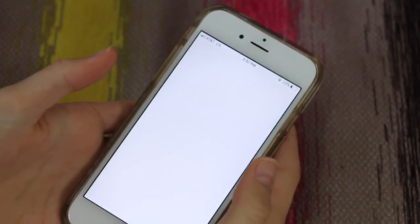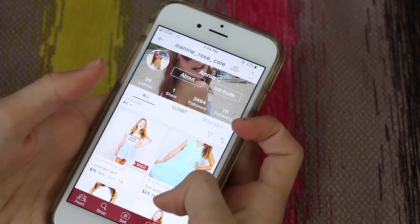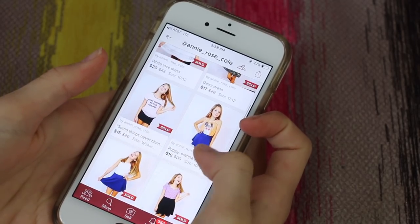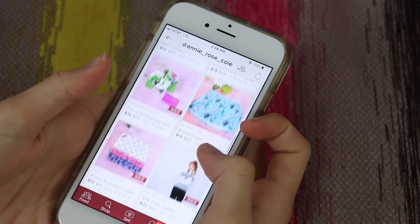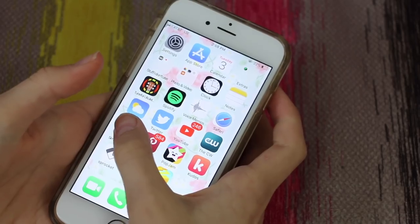My next app is called Poshmark. This is so cool. Basically, you can sell your clothes — you have a closet and you can sell your old clothes for super cheap prices. It's really cool because you could buy a Michael Kors bag for like $100, which is crazy. So I've sold a lot of clothes to fans and stuff.